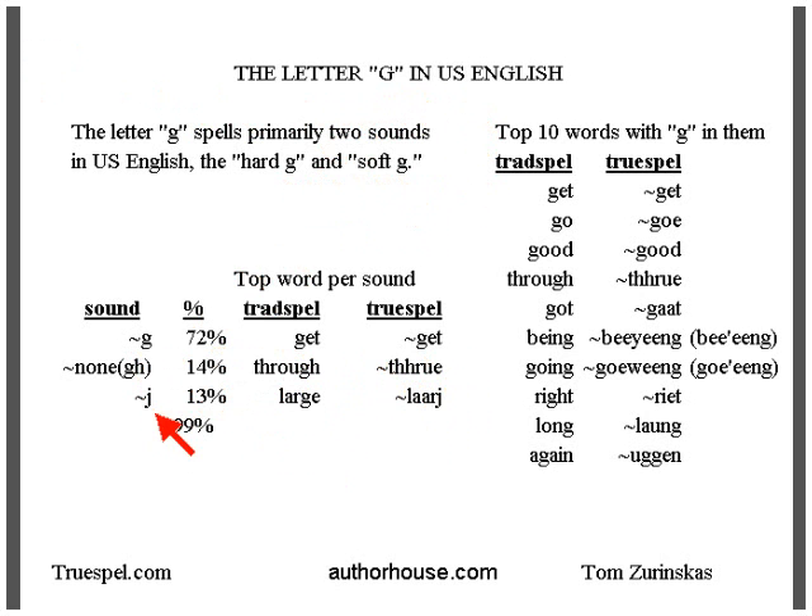There is also the soft G, which is notated by the letter J. 13% of the time you see the letter G in text pages, it's the soft G, which sounds like the sound in 'large.'